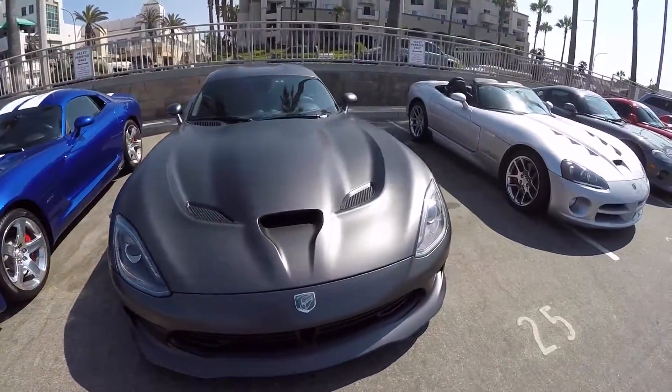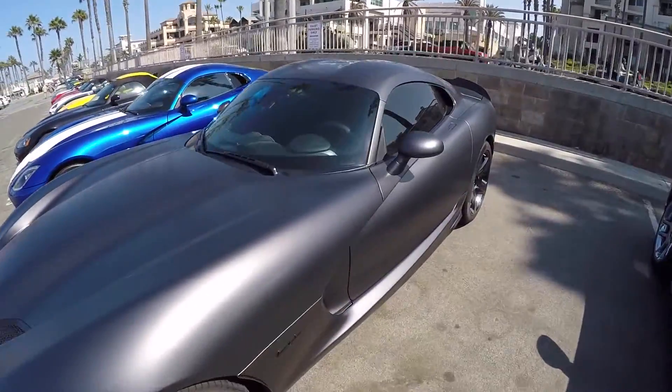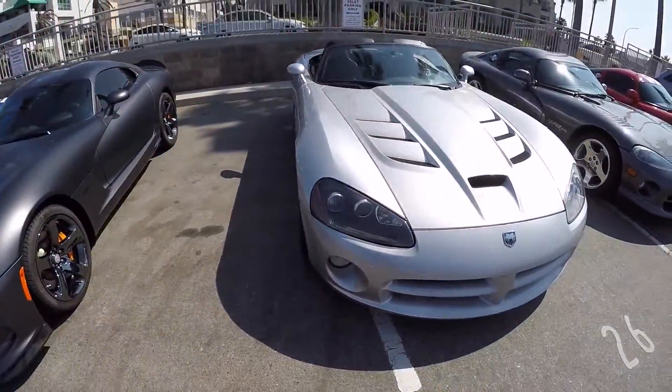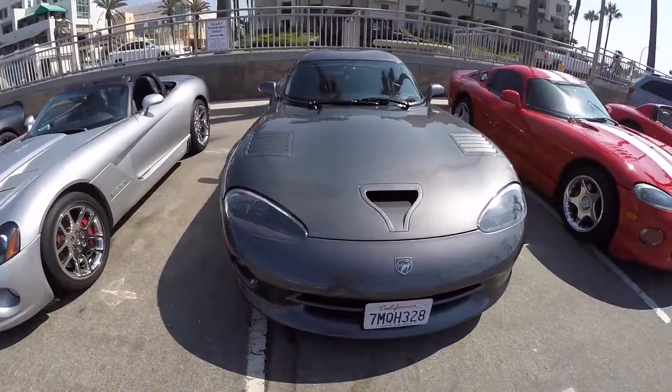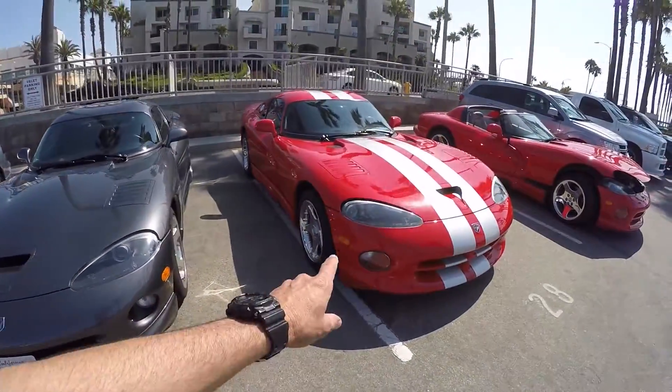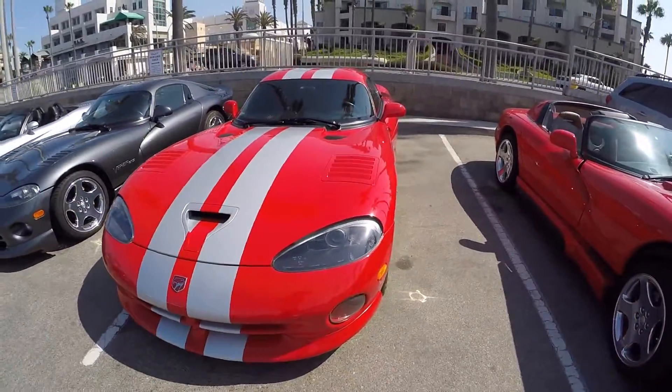Lance's right here — beautiful carbon bronze, looks really really nice. I love the red, and actually those aren't white, they're silver stripes, but I really like the red and silver.